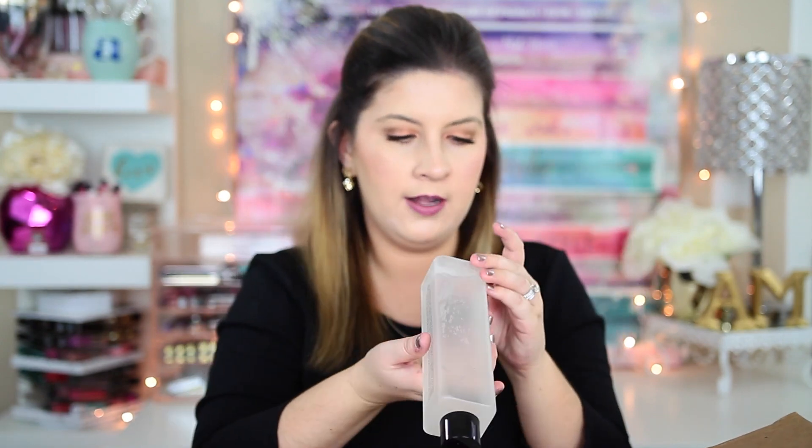This is the Son and Park Beauty Water, a toner with super good reviews online. People love it for cleansing, moisturizing, and toning — just an all-purpose beauty water. It's huge — plastic, which is good so I won't break it — and you get 340 milliliters. I'm excited to try it out and see if it lives up to expectations.